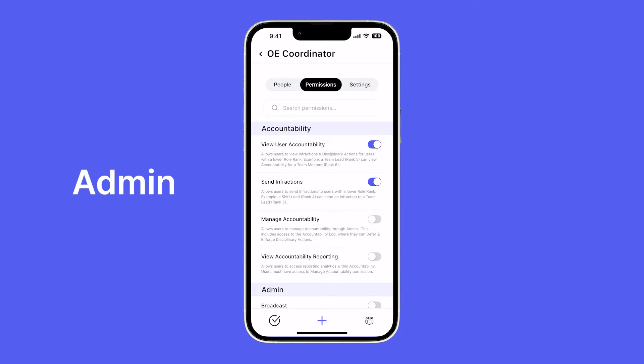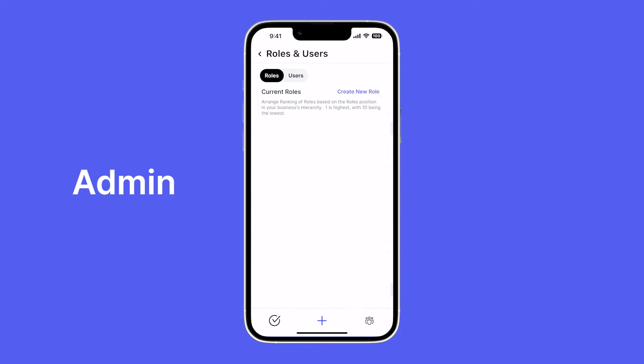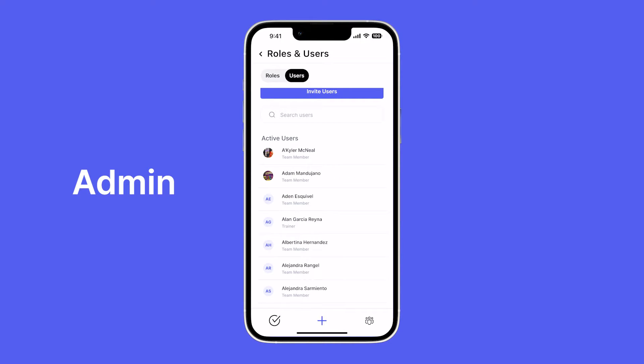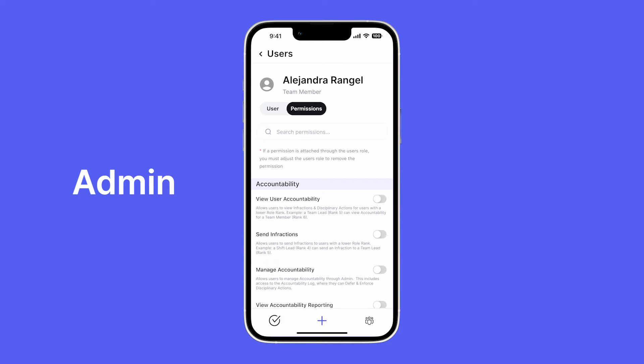Say you have a team member who isn't ready for a role promotion yet but they help you out in certain parts of the business. The good news is you can adjust their individual permissions directly instead of needing to create a whole new role for that person.